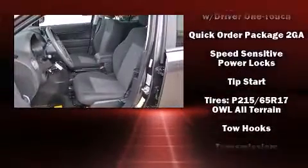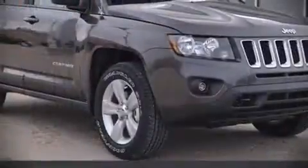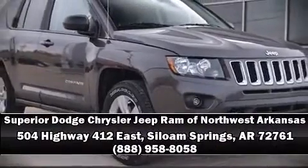Side curtain airbags deploy in extreme circumstances, shielding you and your passengers from collision forces. Please don't hesitate to give us a call.